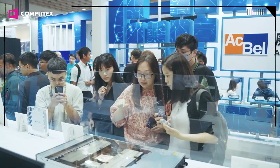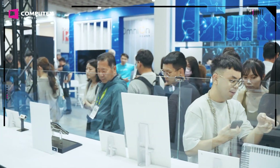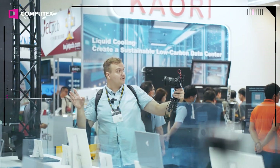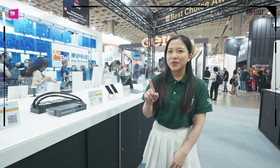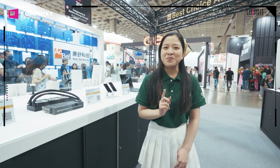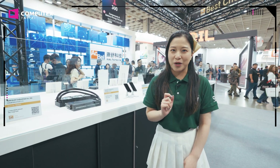We are now at the Best Choice Awards winner's pavilion. Best Choice Awards is the official award of Computex Taipei and serves as a key purchasing guide for international buyers. This year, over 400 products were submitted and only 44 awards were given. The winning products cover international trends such as AI, gaming, and ESG. Let's find Leanne to tell us more about the winning products.